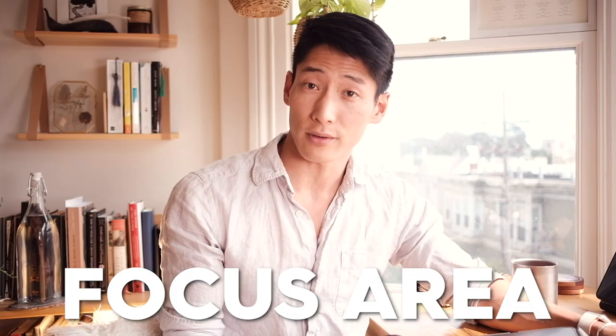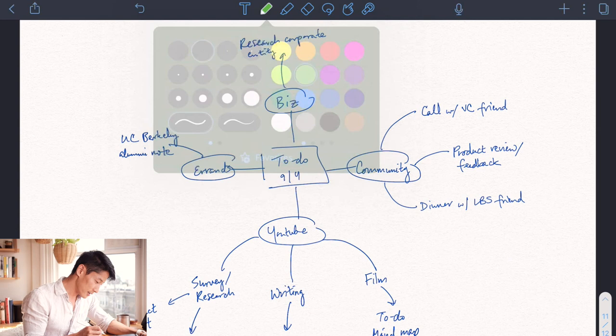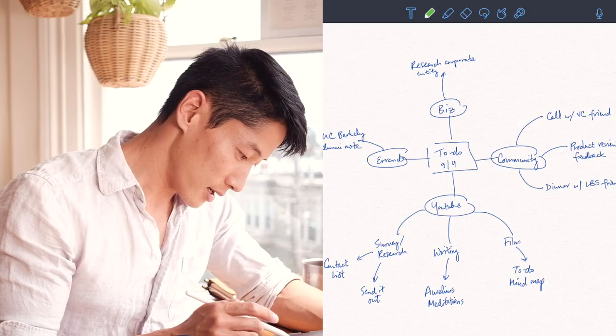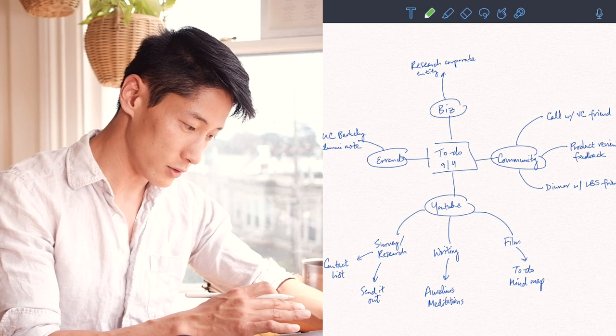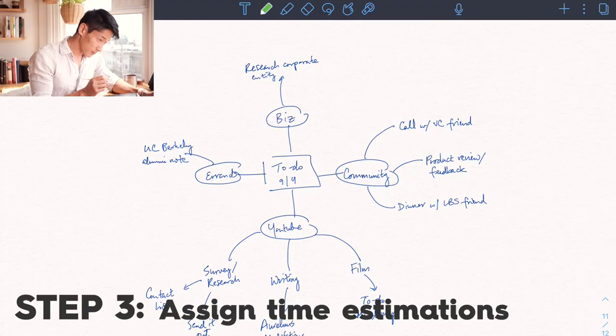The next step is to assign a time estimate — a good practice I like to do. I'm using Notability for this, which allows me to shrink and move things around, use different pens and colors for annotation, which makes my mapping much more manageable. The next step is to assign a time frame for each task — essentially estimations of how long each task will actually take. The whole point of this is a sanity check: if all the hours add up for these individual tasks, I can actually accomplish them in a single day.